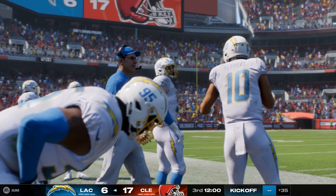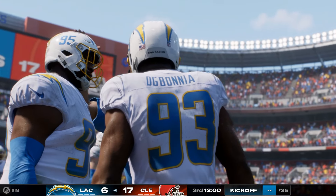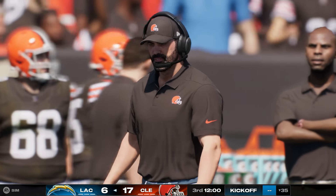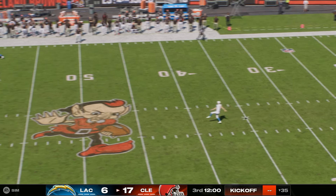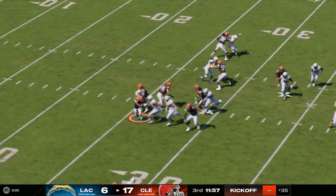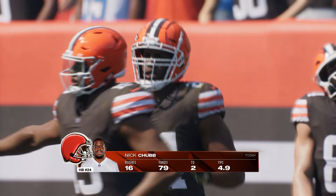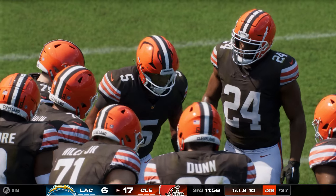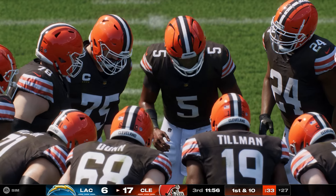Welcome back for quarter number three. The Browns are going to get the second half kickoff, and a decent return out to the 27-yard line. The Browns offense set to go to work to begin this third quarter, and they've got the lead. What do you expect from them in this second half? I like what they were able to do on the ground in the first half — a lot of success running the ball, and we'll certainly see more of that. But I'd keep an eye on that defense — if they start to see guys creep towards the line of scrimmage, that'll be license to take some shots downfield.